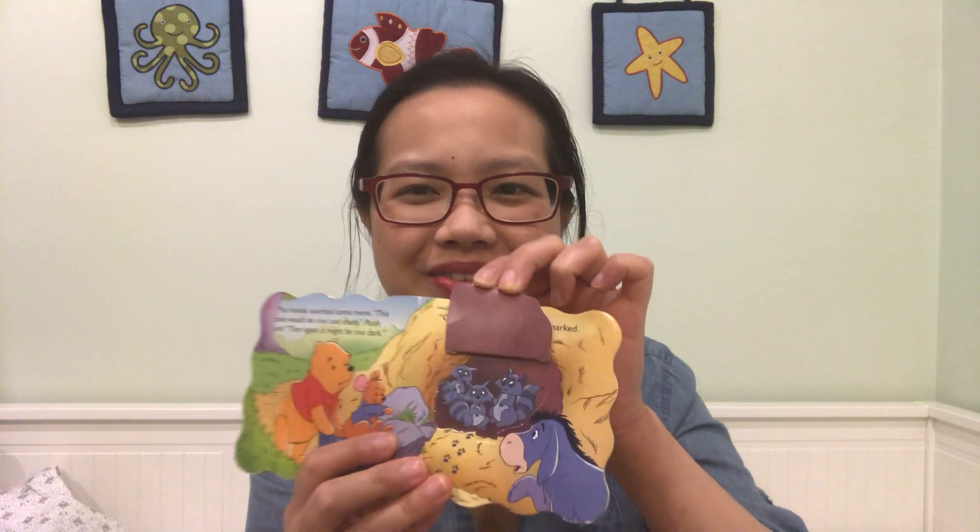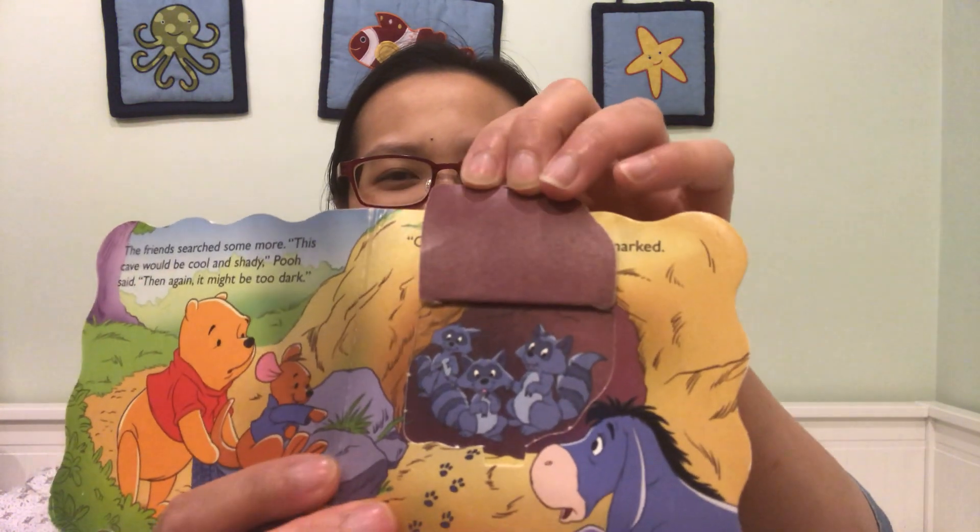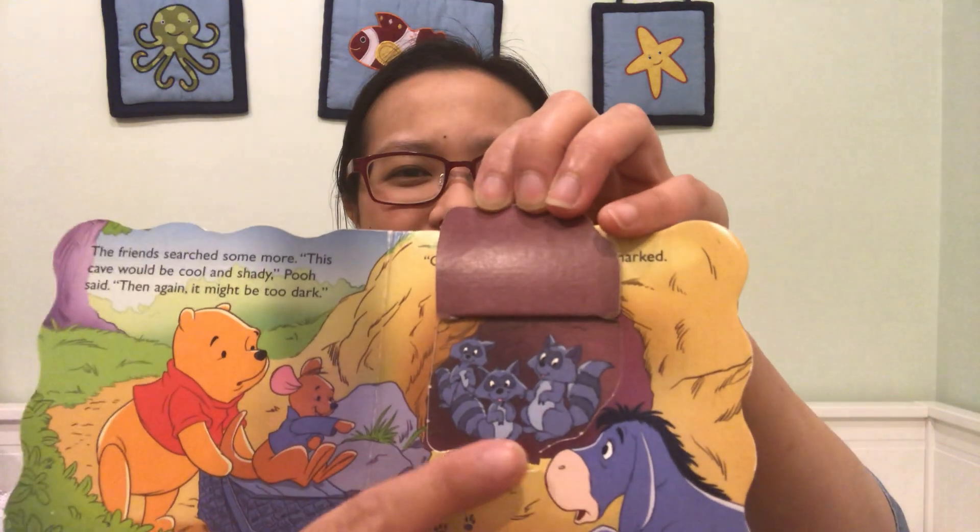It's kind of cozy, but I guess we can't go there. The friends searched some more. This cave would be cool and shady, Pooh said. Then again, it might be too dark. What do you think? Do you think you'd want a picnic in a cave? Well, it's too crowded, Eeyore remarked. Hmm, what does Eeyore see in the cave? What do you think is going to be in the cave? Bats, maybe? No, raccoons are in here! How many raccoons do you see? One, two, three! Three raccoons! It is too crowded. All right, so let's move on.